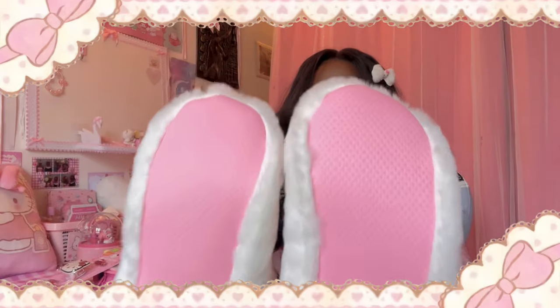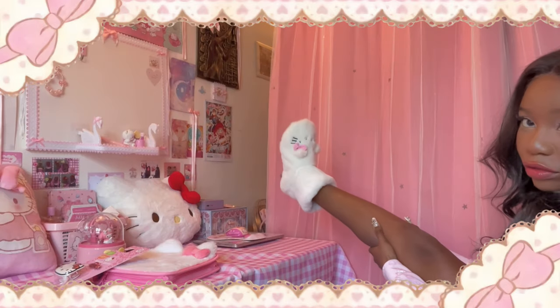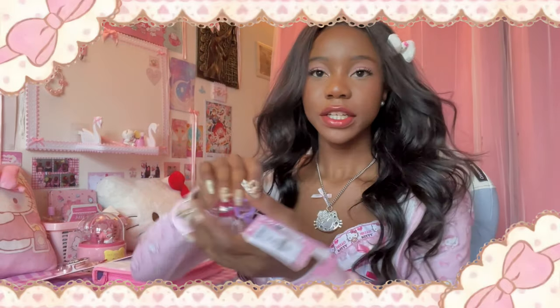Look at this — this is so cute! I screamed a scream I've never screamed before. Anyways, look how cute! I got them on and they're super cozy as well. I like that they're cozy — I like cozy shoes.